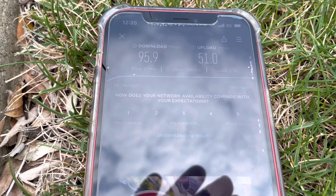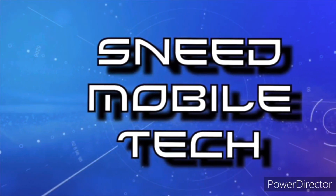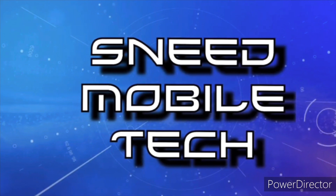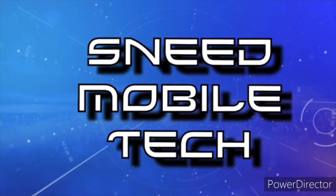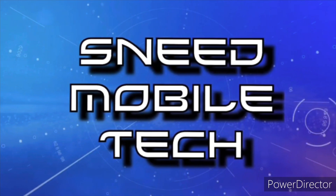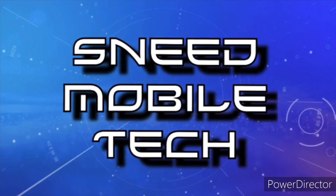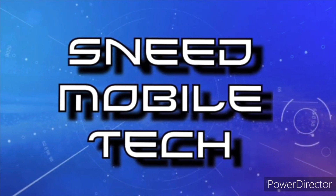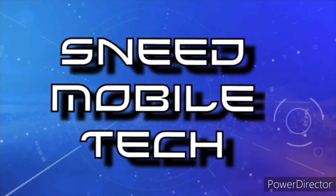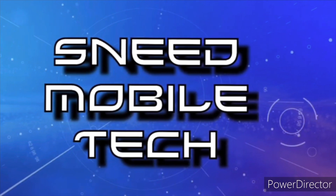Thanks for watching — see you on the next one, peace! If you appreciated this video, give it a like and a share to all your favorite social media platforms. Check out the links in the description: the SMT Patreon page, the Twitter handle at Sneet Tech, and the audio-only podcast on all major podcast platforms. If you're new, hit that subscribe button and activate the bell notification icon so you don't miss uploads from the SMT.